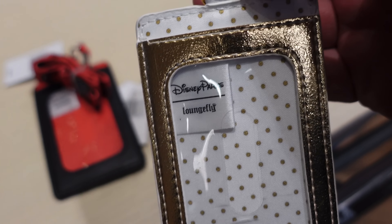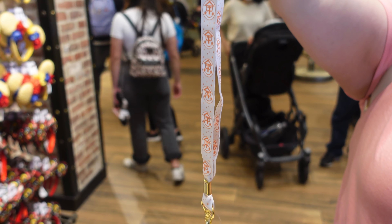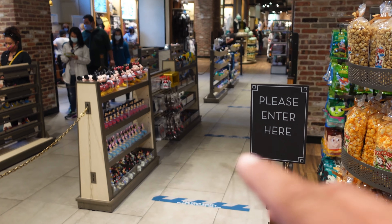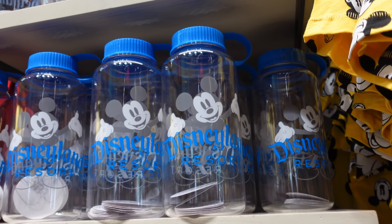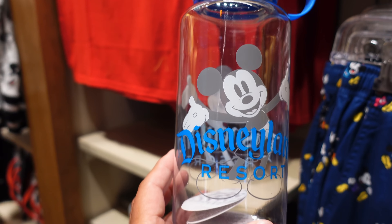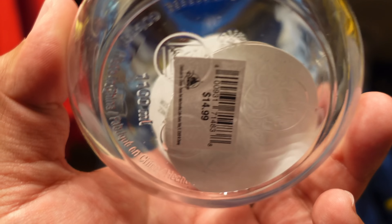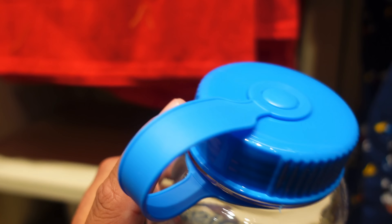Here's a look at some new ID card holders. I really like the Mickey Mouse one. These retail for $20 each. They also have one with a lanyard. There's a smaller version as well. If you're looking for those ID card holders, they should have them right here at the checkout stands near the exit of World of Disney.